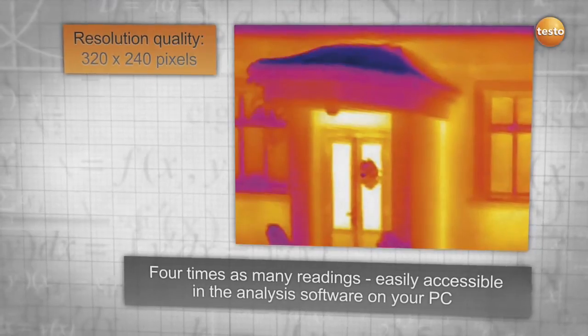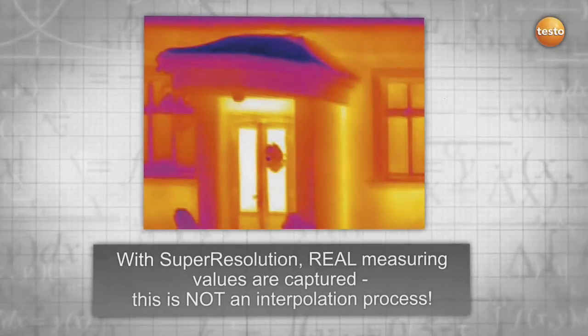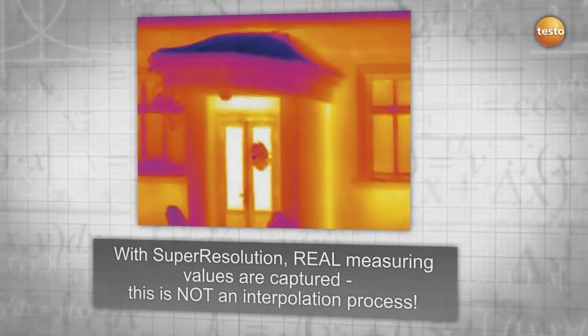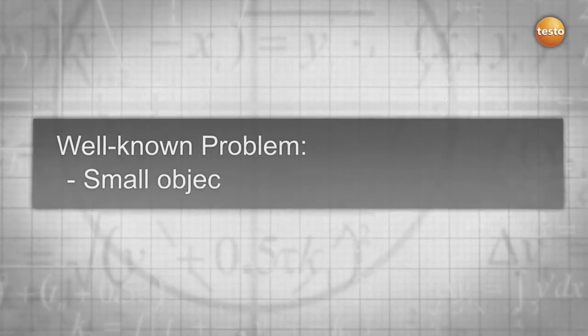It is important to mention that this technology captures real measuring values, which can be compared to a higher detector resolution. This is not an interpolation process where artificial interim values are produced. The problem is well known: small objects are invisible in the image, and even if visible, the measured values are not correct.